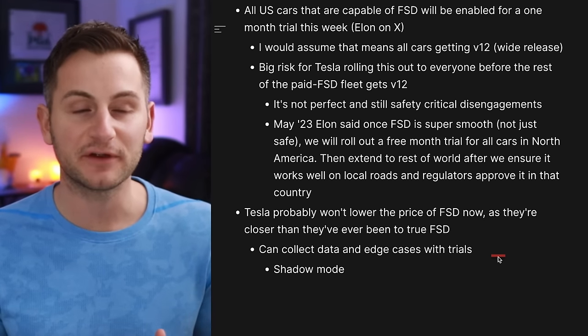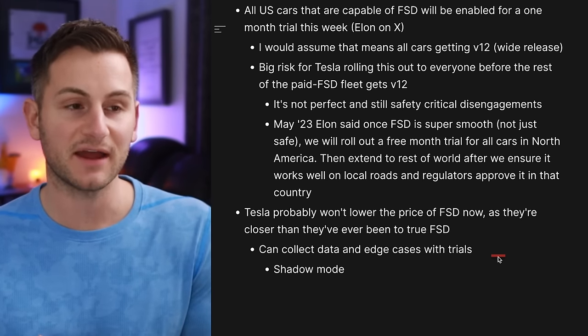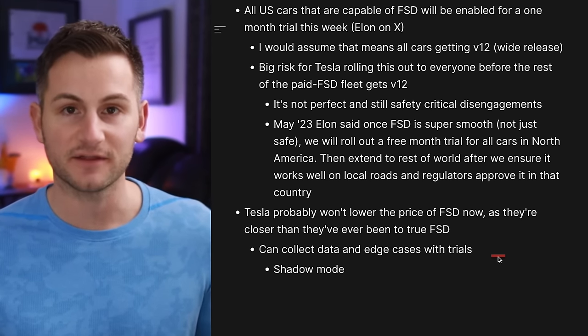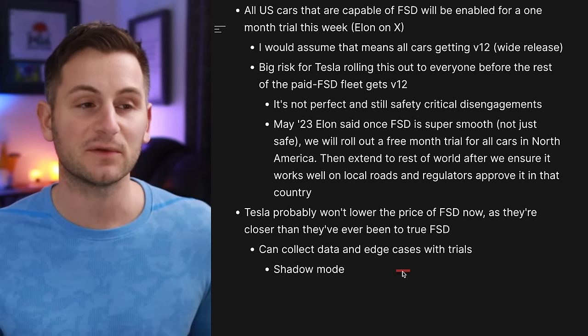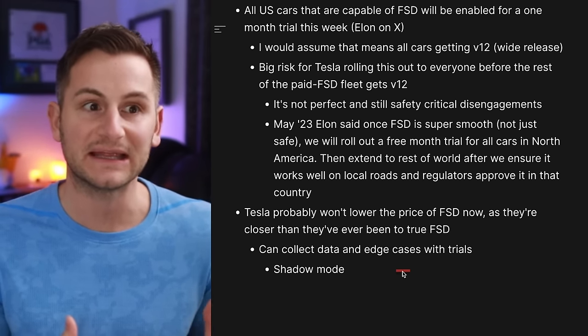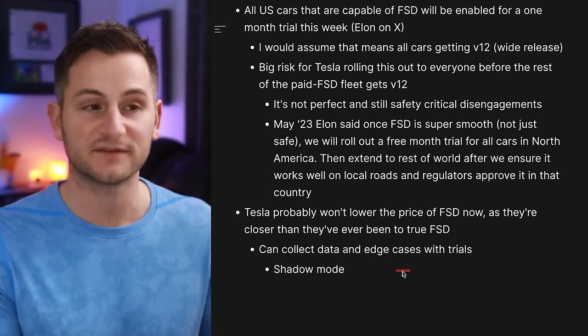Tesla gathering data in shadow mode may not be as valuable as real FSD miles, but it's definitely not nothing either. So maybe there's a world in the future where these trials don't pan out like Tesla expects and they feel like they need more data to get over the finish line — then maybe they lower prices temporarily.